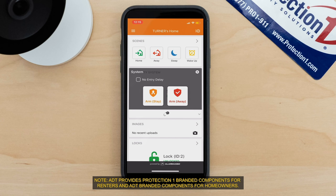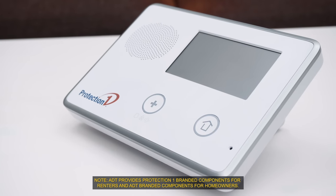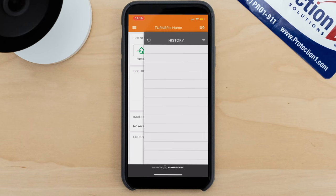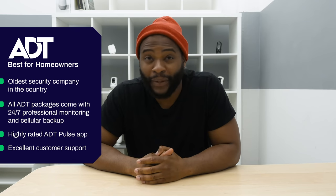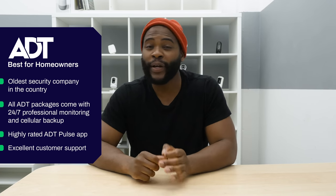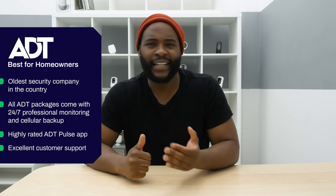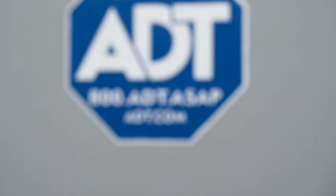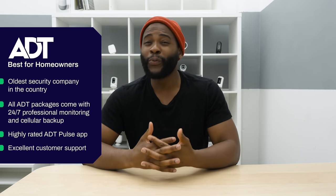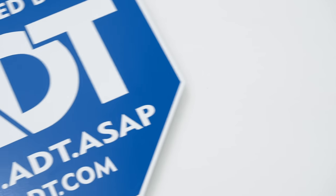ADT doesn't stop there. They offer a lot on the soft side of security in terms of professional monitoring 24/7, and they do all professional installations if you are a homeowner. They have pretty solid scores when it comes to the mobile application — 3.9 in the Google Play Store and 4.8 in the Apple App Store, with a ton of reviews. They also go further with customer support: not only an online help center, live chat, and phone support, but you can even FaceTime an ADT representative. Overall, we're really happy with all the options ADT provides for homeowners.